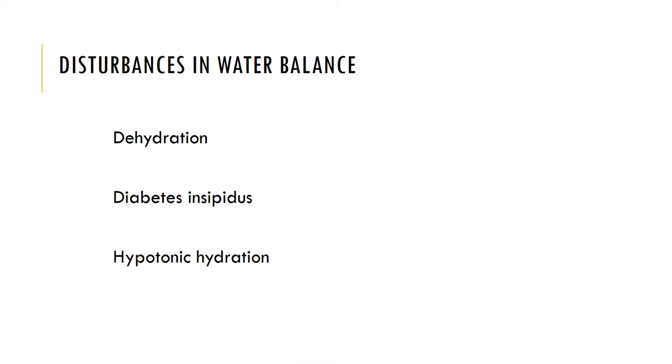Disturbances in water balance can also occur. If fluid balance is not maintained, we can have a disorder, disease, or even death. Dehydration develops when water losses outpace water gains. Causes might include hemorrhage, severe burns, excessive vomiting and diarrhea, profuse sweating, water deprivation, or diuretic abuse. Prolonged dehydration causes body cells to crenate because the extracellular fluid is so concentrated, meaning it's hypertonic to the body cells.